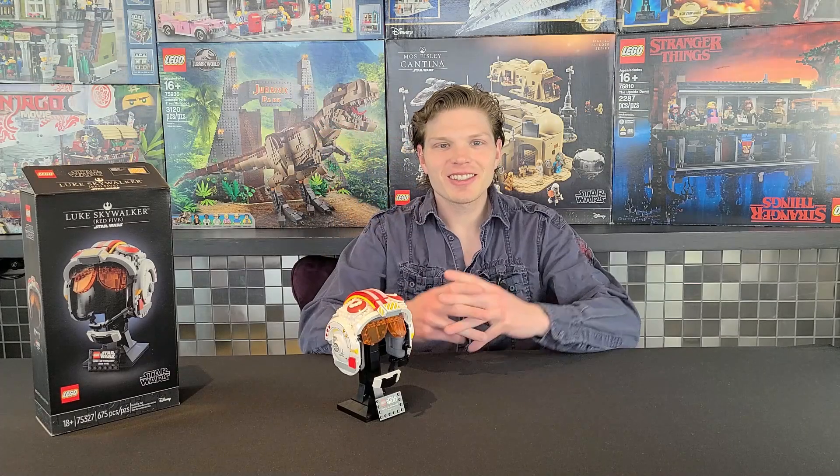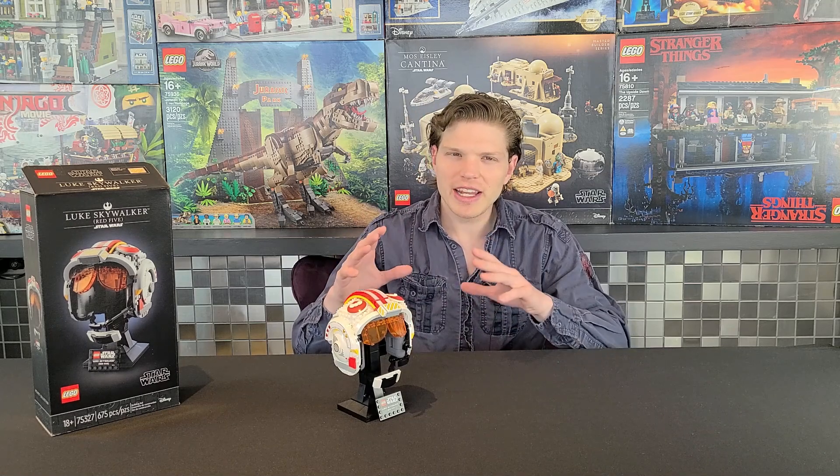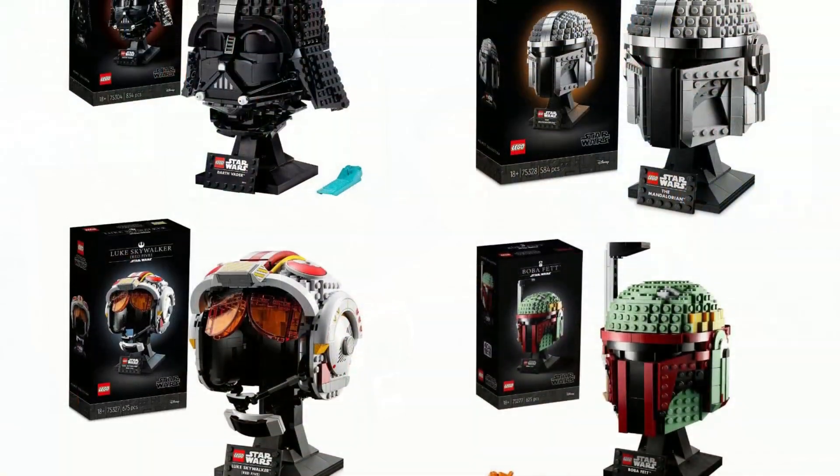What's going on Lego maniacs, it's Ty the Lego Guy here and welcome to another Lego Stars review. Today we're taking a look at the relatively new Luke Skywalker's Red 5 helmet, set 75327. It had 675 pieces, came out in 2022, and retails for $60 USD. This may be one of the more unique helmets they've made, just because most of them have been imperial helmets.